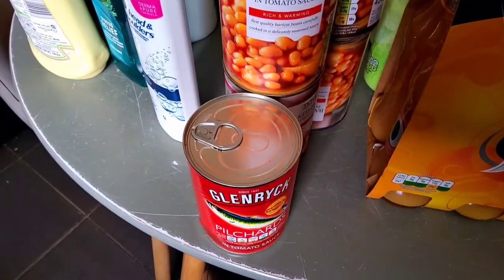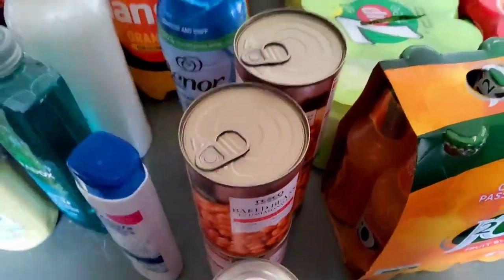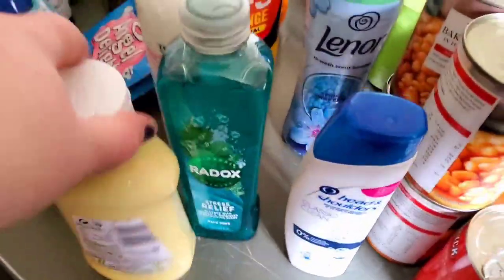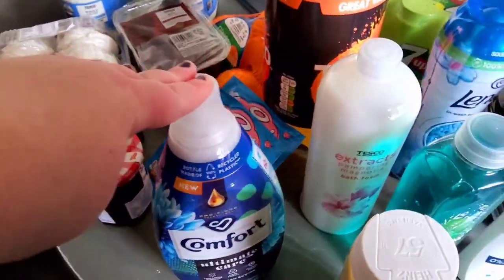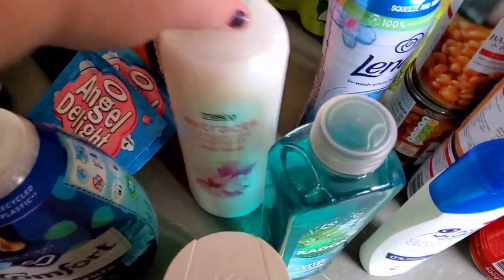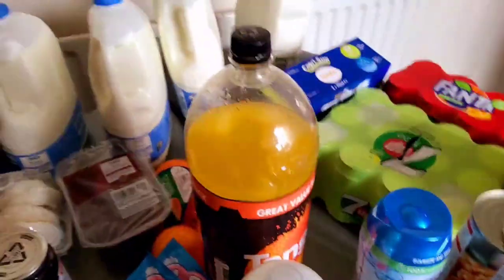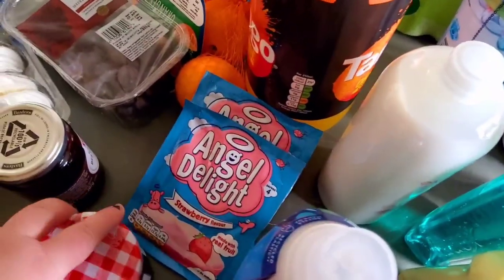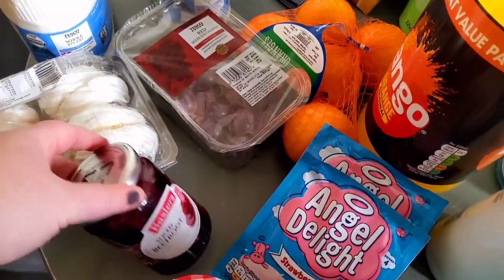A tin of pilchards in tomato sauce, four tins of Tesco baked beans. Then some Head & Shoulders shampoo, Radox bubble bath, Heinz salad cream in a squeezy bottle, Comfort Ultimate Care, Tesco Extracts bath foam, some Tango which has been opened, and two packs of Angel Delight — which is so yummy.